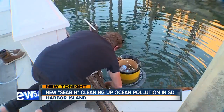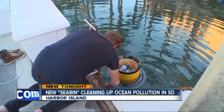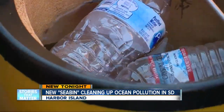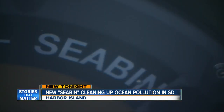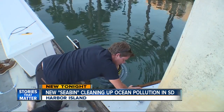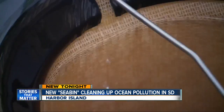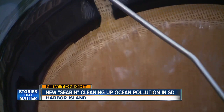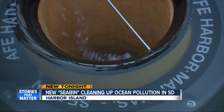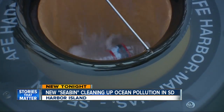Pete Zaglinski helped create it and is now putting in a second seabin here. He loves surfing and wanted to find a better way to protect the ocean. They're getting like 20, 40 pounds — sometimes they say they get 60 pounds. Water filters through, with all debris trapped by the bag inside, making it perfect for pollution problem areas.